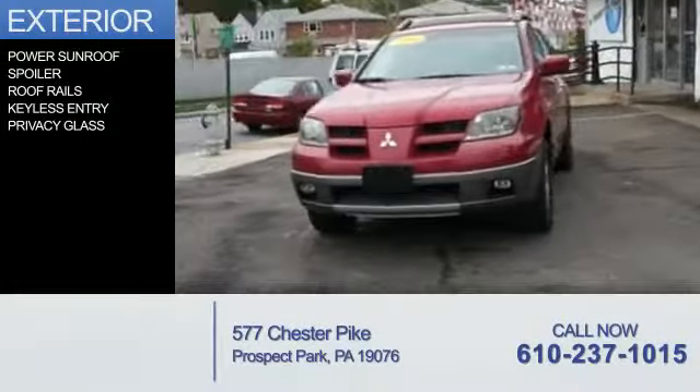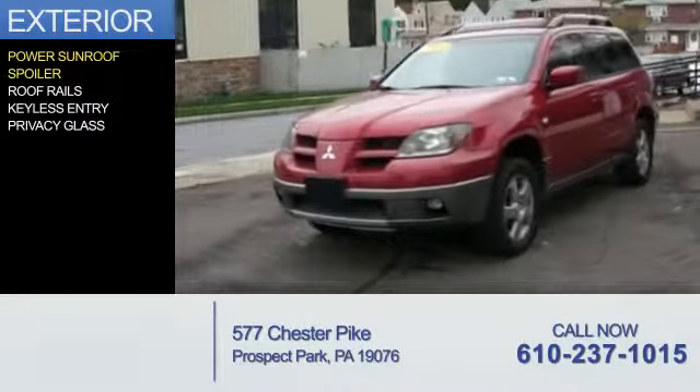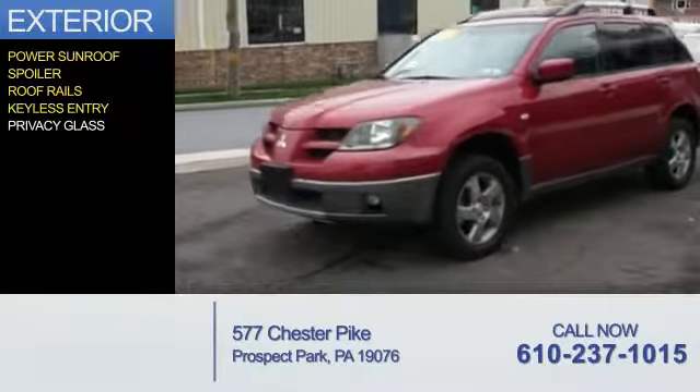The features include a power sunroof, a spoiler, roof rails, keyless entry, and privacy glass.